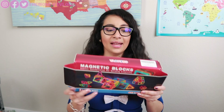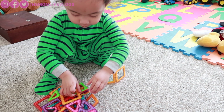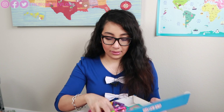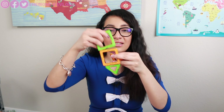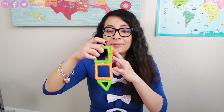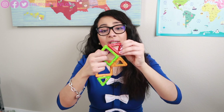Another one would be these magnetic blocks. The one I have is from Cronova, but there are a lot of different brands online. It's just magnets — Jaden's set has square and triangle shapes. Nothing fancy, but it helps them develop math, science, spatial, and tactile skills, and it sparks creativity. This is one of Jaden's favorite toys now.